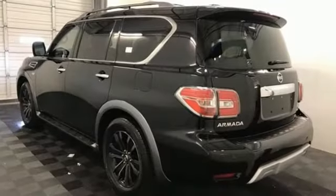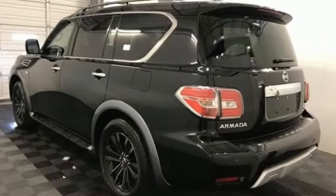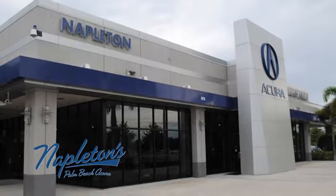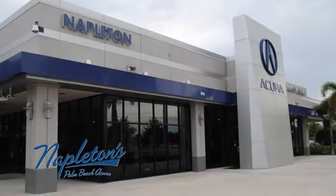Nissan excites the senses. See what it can do for you when you take it for a test drive. It's easy to see why Napleton's Palm Beach Acura is your trusted source for Acura vehicles.